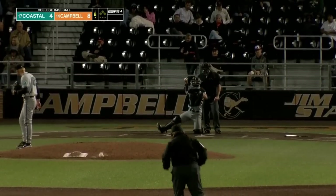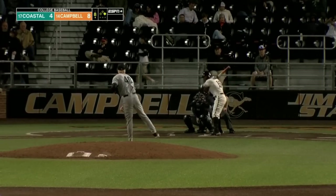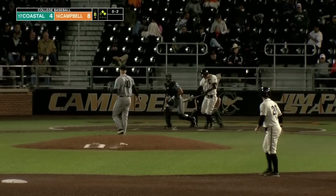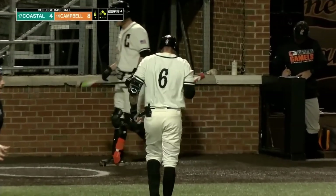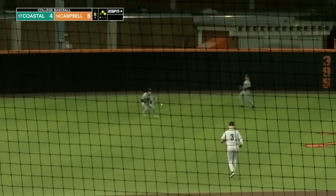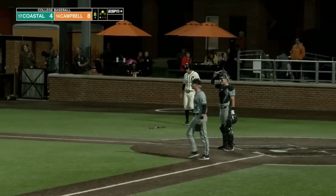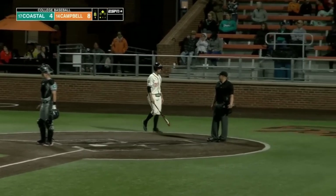A leadoff walk gives Weller his third walk of the night — that ties the season best. Carroll gets hit, and now two on with nobody out. Now he hits one into the gap — look at that speed go to work. Weller scores, Thompson's in at second easily. The quick wheels of Daylon Thompson extend the lead. Great piece of hitting there by Daylon Thompson.